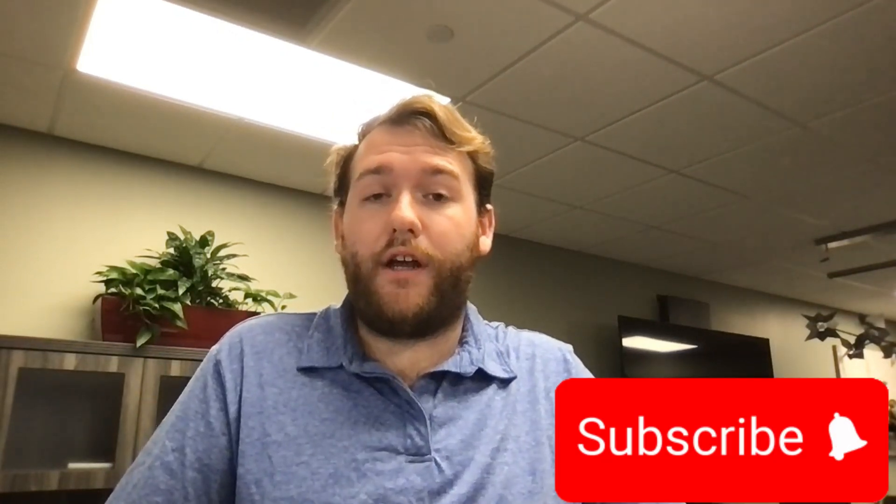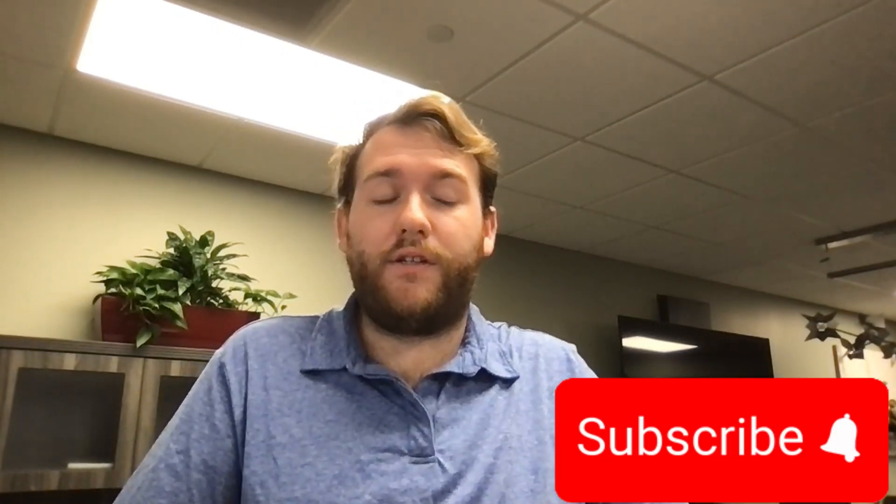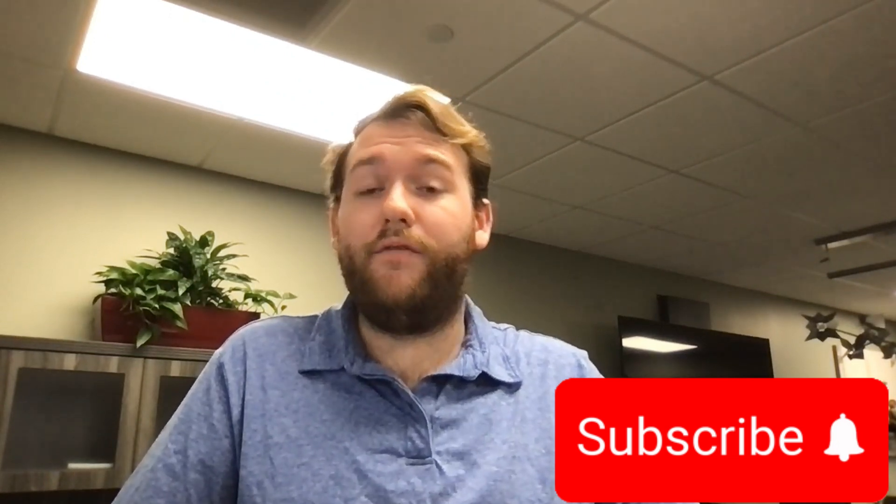Hey guys, James here with Waterford Business Solutions. As we're approaching the end of the year, I wanted to start a quick mini-series on a few of the different types of investments that you can do for you, your business, and your employees to help save for retirement, help reduce some tax liability, and basically just put yourself in a better future position. There are a lot of different ones out there, and over the next three weeks we're going to cover all of the main ones.